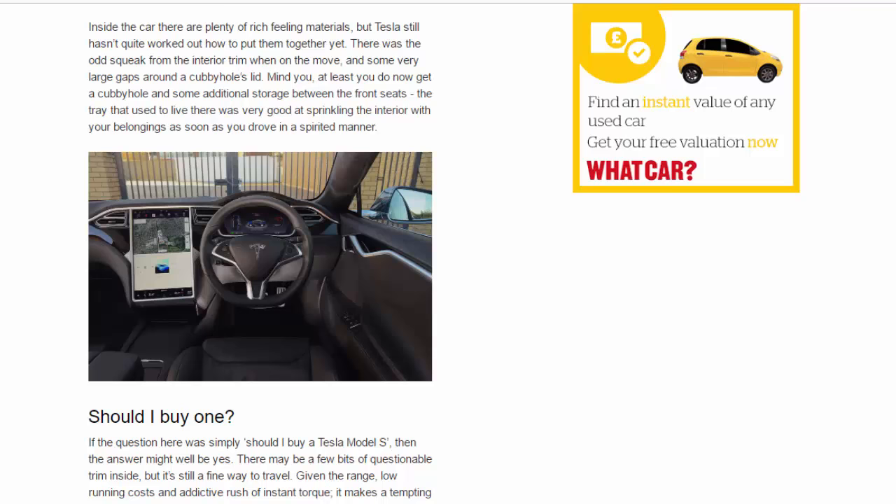Inside the car there are plenty of rich-feeling materials, but Tesla still hasn't quite worked out how to put them together yet. There was the odd squeak from the interior trim on the move and some very large gaps around a cubby hole's lid. At least you do now get a cubby hole and some additional storage between the front seats — the tray that used to live there was very good at sprinkling the interior with your belongings as soon as you drove in a spirited manner.